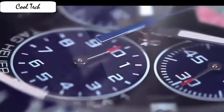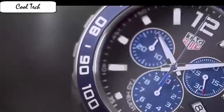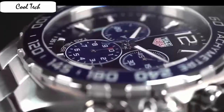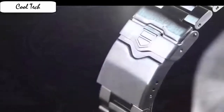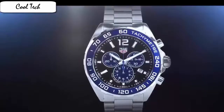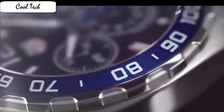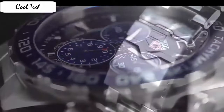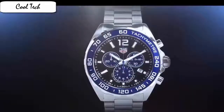Case thickness 12 mm, band length men's standard, band width 21 mm, band color black, dial color black, bezel material type titanium, bezel function tachymeter, special feature water resistant, item weight 16 ounces, movement Japan quartz, water resistant depth 600 feet.